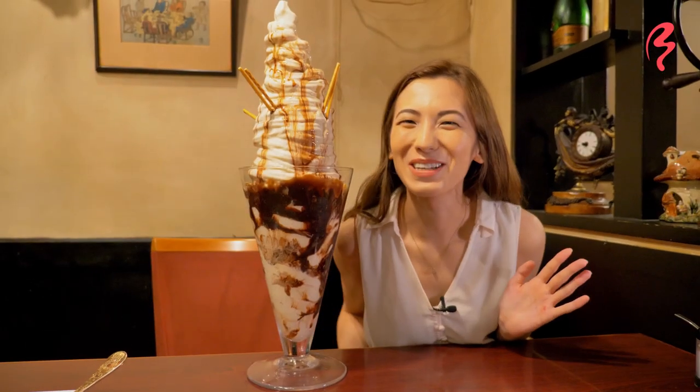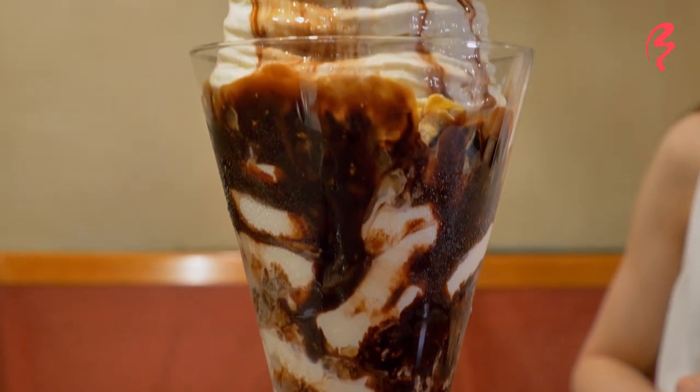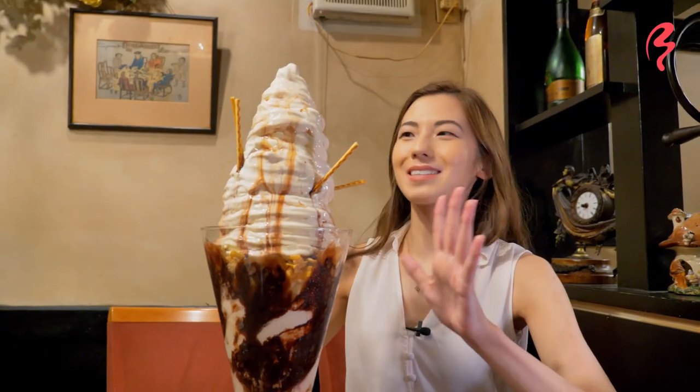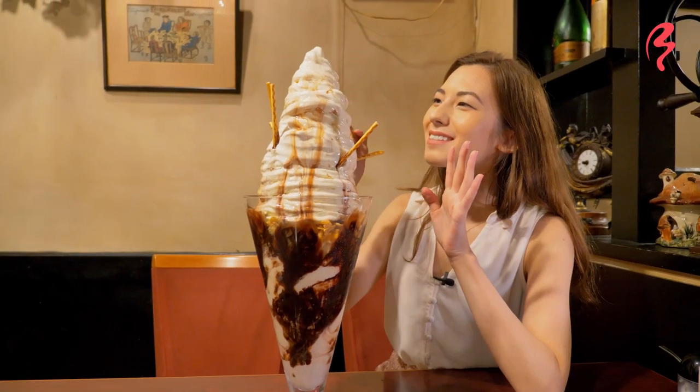Oh my gosh, you guys, look at this giant parfait! This is my face in comparison to the parfait. Technically this is meant to be shared with four to six people, so we'll probably be splitting it with the other team members. We've got chocolate sauce, corn flakes — which are a very common fixture in Japanese parfaits — and Pocky, a very popular Japanese snack. Okay, it's already starting to melt so I'm going to dig in from the top to prevent spillage.